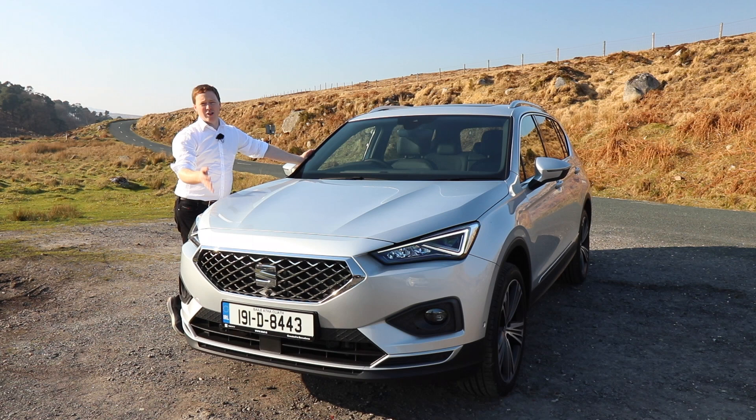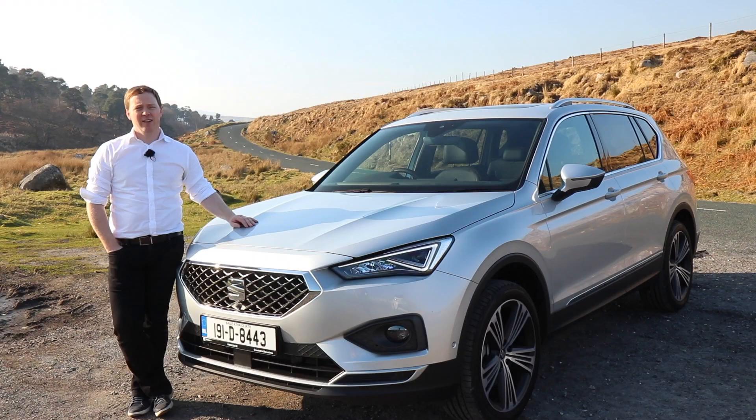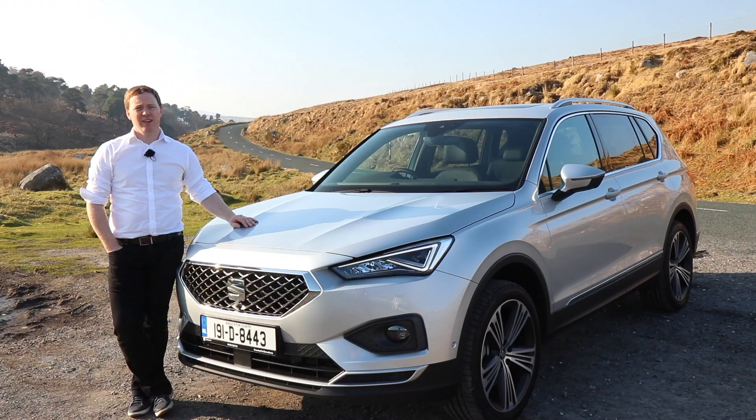The Tarraco is a decent family car. With three kids, I'd have it myself. I prefer the look of it over the Skoda Kodiaq and the Volkswagen Tiguan, and those aren't the only ones in the space. It's decently equipped, quality is good, and it drives very well. Make sure you get involved in the comments and let us know what you think of the Tarraco. There's also a more detailed review of it on completecar.ie — you'll find that below in the description.